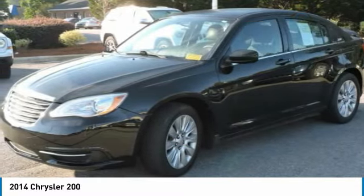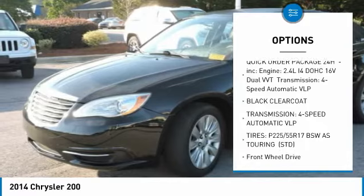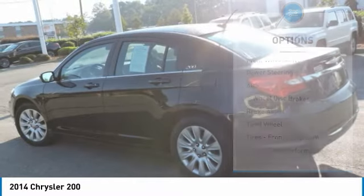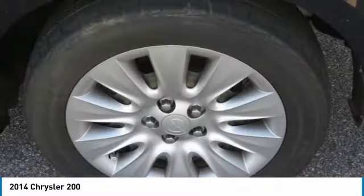Here are some of this vehicle's great options: stability control, steering wheel audio controls, keyless entry, traction control, anti-lock braking system, power steering, adjustable steering wheel, driver airbag, four-wheel disc brakes, and cruise control.